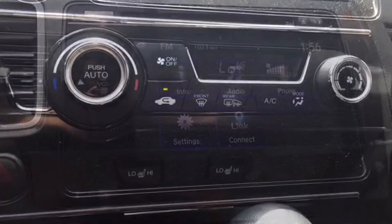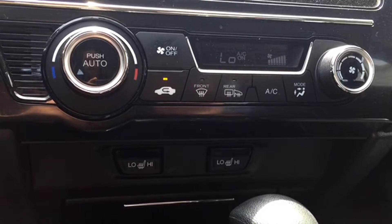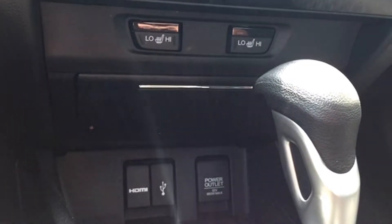Below your touchscreen display and surrounded by chrome accents are your climate controls, including auto climate and defrosters for your front and back windows as well as side view mirrors. Below that are your heated seat controls with two different temperature settings and your media ports for older electronic devices.